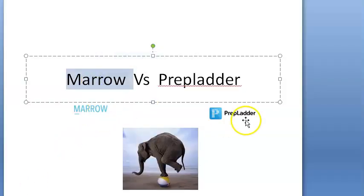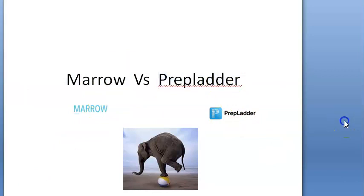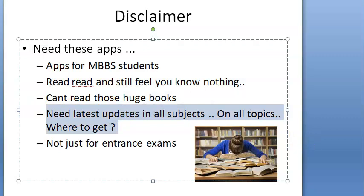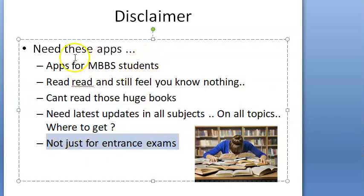In this video we want to compare the Marrow app versus the PrepLadder app. These apps are for medical students. If you read and still feel like you don't know anything, these apps may help. You cannot read those huge books, and you don't want to read multiple books. You're also not getting the latest updates from your textbook, since government websites may have updated values or treatment regimens for some diseases. These apps are not just for entrance exams — they are supposed to be a companion during MBBS.